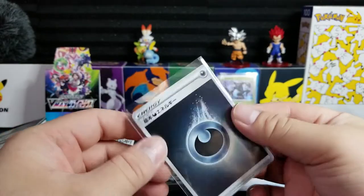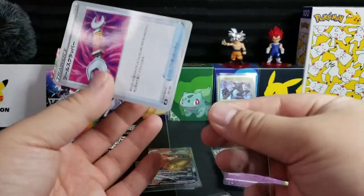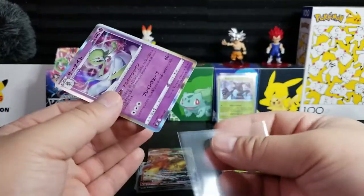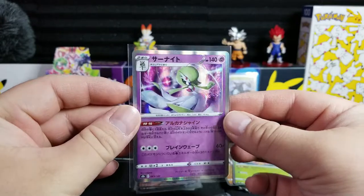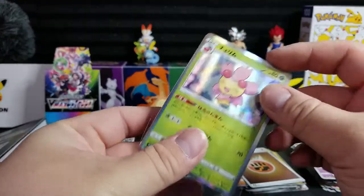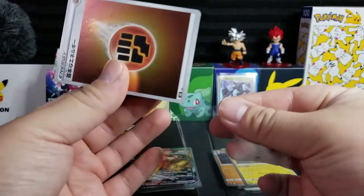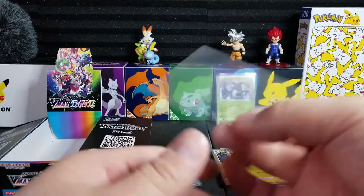The hype was highest when Vivid Voltage, Champions Path, and Darkness Ablaze were out — that was the peak. I think the Pokemon community has slowed down in buying just a little bit. Prices are down and things are affordable, which is great for collectors and players, but not for the ones that are in it to flip. I did some of it, but eventually I turned over to just collecting. I don't even advertise any cards anymore — I just keep them all.